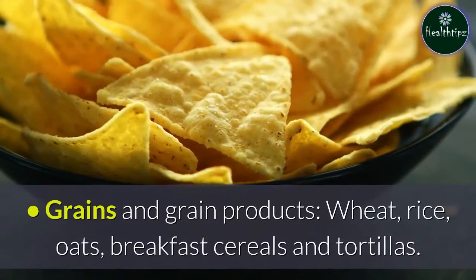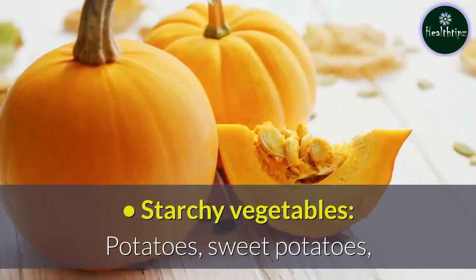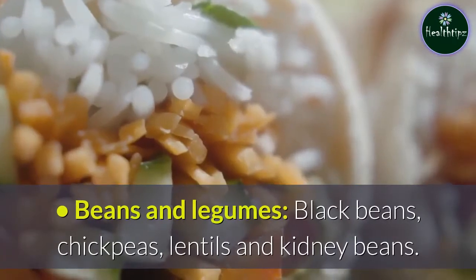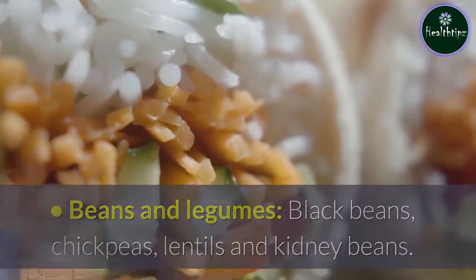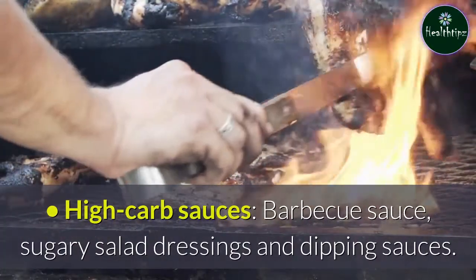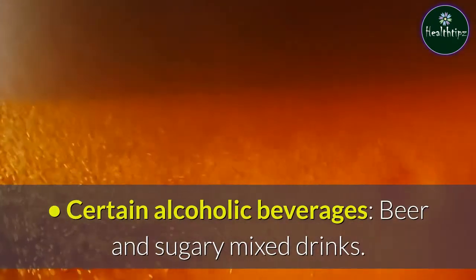Grains and grain products — wheat, rice, oats, breakfast cereals, and tortillas; starchy vegetables — potatoes, sweet potatoes, butternut squash, corn, peas, and pumpkin; beans and legumes — black beans, chickpeas, lentils, and kidney beans; fruit — citrus, grapes, bananas, and pineapple; high-carb sauces — barbecue sauce, sugary salad dressings, and dipping sauces; certain alcoholic beverages — beer and sugary mixed drinks.